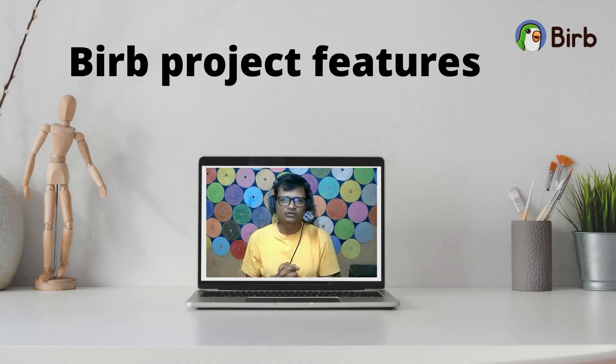Hello guys, welcome back to the channel. In this video we talk about Burp project features. Burp has created a simple and easy to use digital currency with many available features. So let's start with Burp project features.